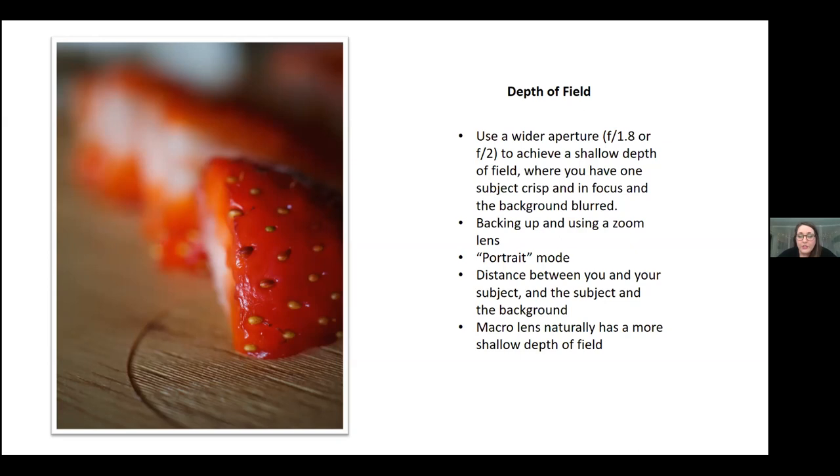You can also achieve a shallow depth of field by backing up and using a zoom lens to zoom in, which creates a more blurry background. You could also use portrait mode on your phone, or if your camera has that ability, it tends to blur off the background. One of the most important things in creating a shallow depth of field: the amount of distance between you and the subject, and between the subject and the background, has a lot to do with how blurry that background looks.